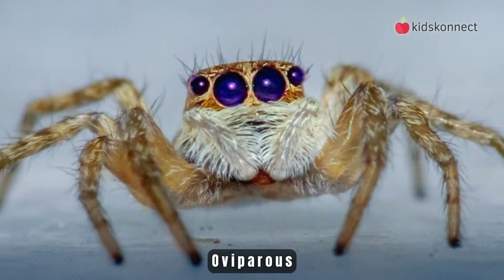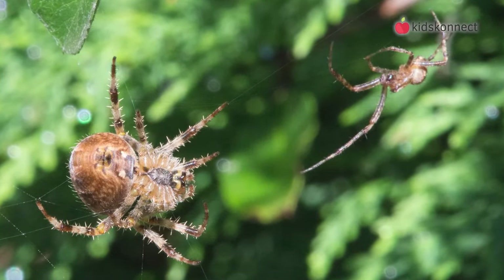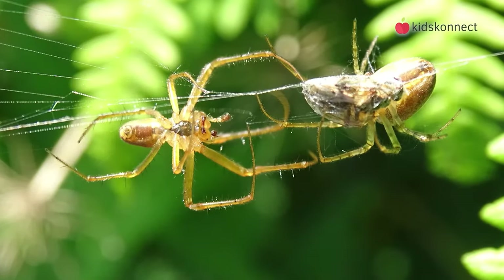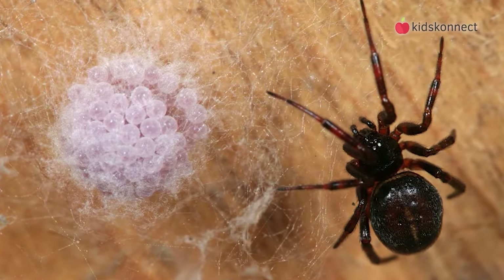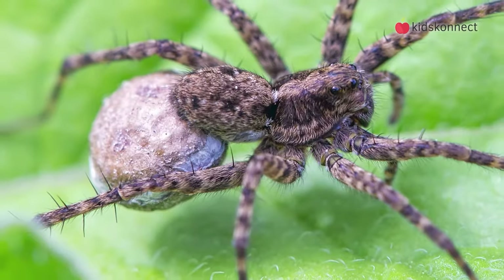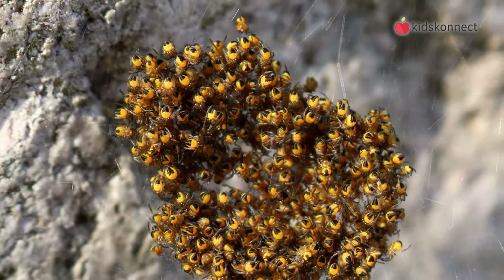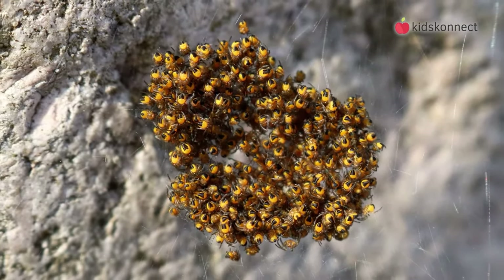Spiders are oviparous, which means they hatch from eggs. A male spider is often much smaller than a female spider, and mating is dangerous business. If the male is not careful, the female will catch and eat him. He gets her attention by gently tapping on her web and carefully approaching. If mating is successful, a female can lay up to 1,000 eggs, which are protected in a covering of silk. Some spiders will carry the egg sack with them, while other species will hide the egg sack somewhere safe. After 2-3 weeks, the eggs will hatch and spiderlings will emerge. Their mothers do not look after them, and they have to fend for themselves.